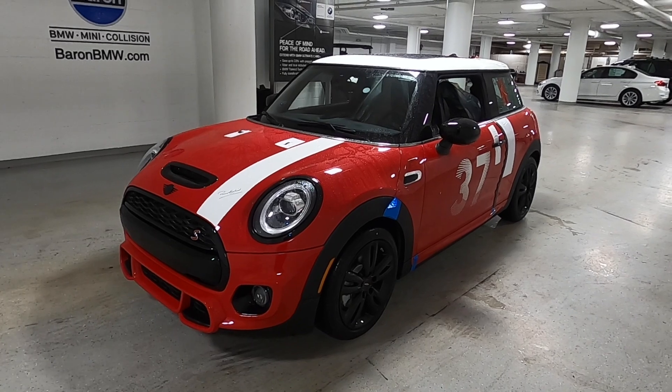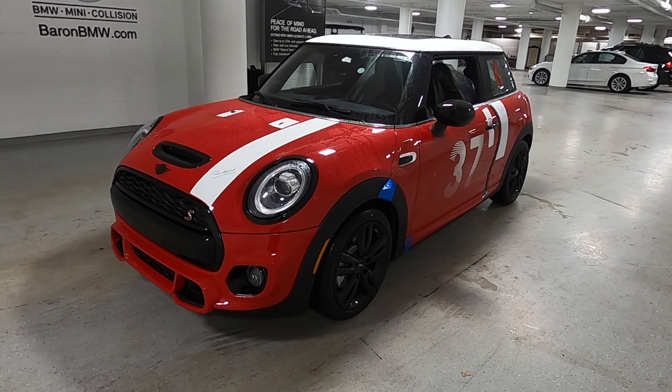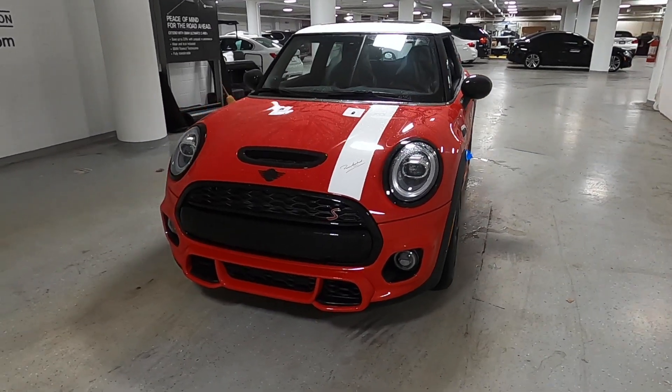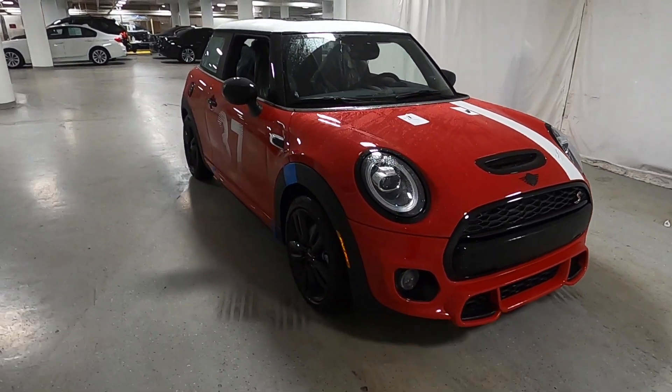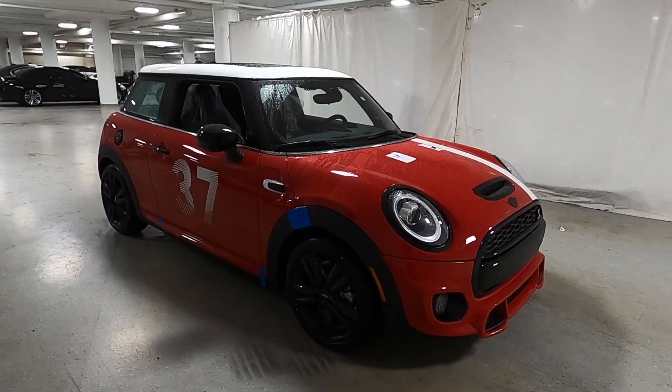For my British friends out there, this would look like any normal Mini Cooper S Sport trim, but in the U.S. market we don't have that luxury. This would be considered a signature trim, but it would not have the JCW appearance package that this one has, as the U.S. market does not offer that anymore on the two-door hardtops.